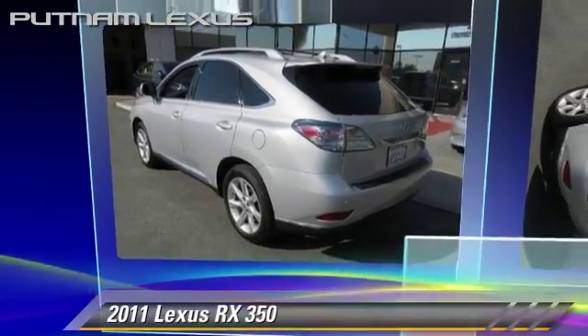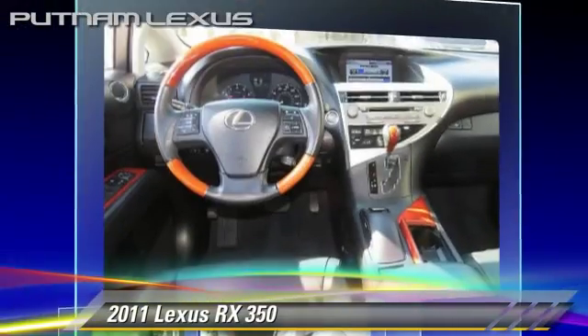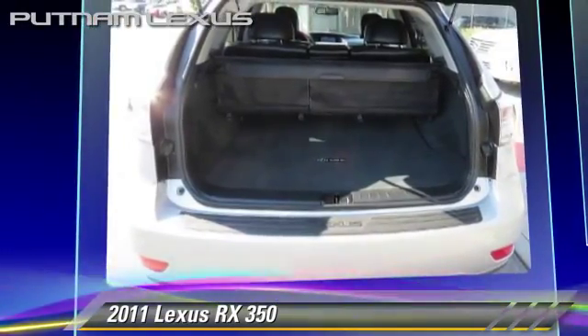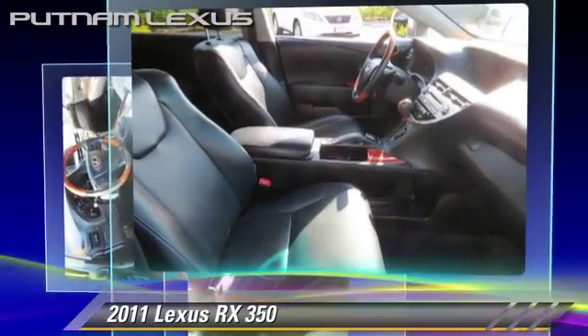The 2011 Lexus RX 350, powered by a 3.5-liter V6 engine, with a 6-speed automatic transmission with overdrive. This vehicle, with fewer than 60,000 miles on the odometer, gets up to 25 miles per gallon.